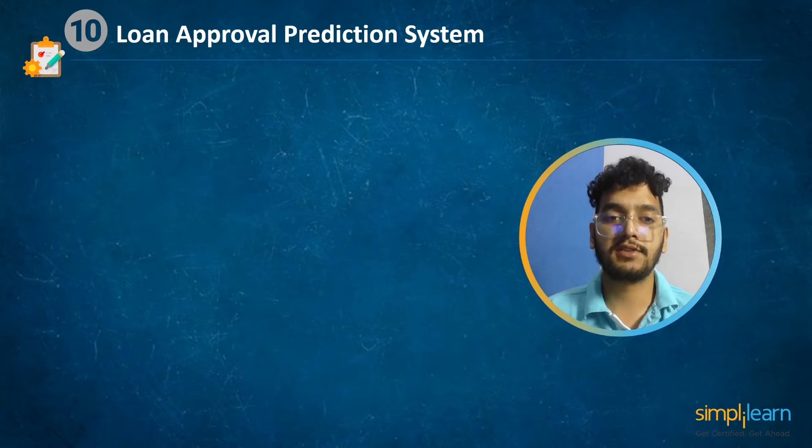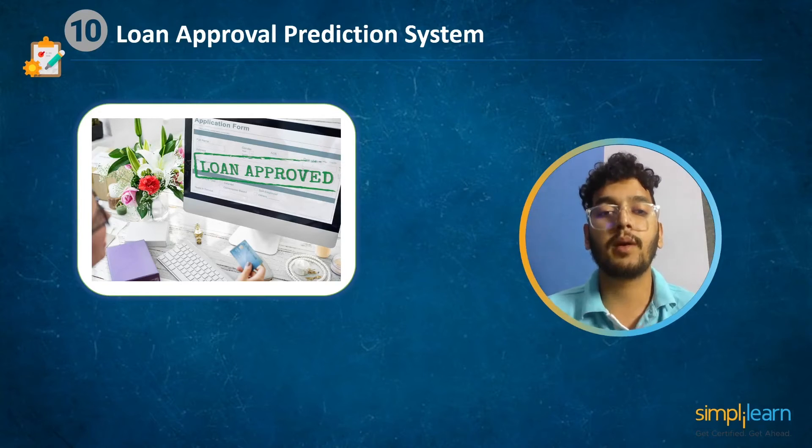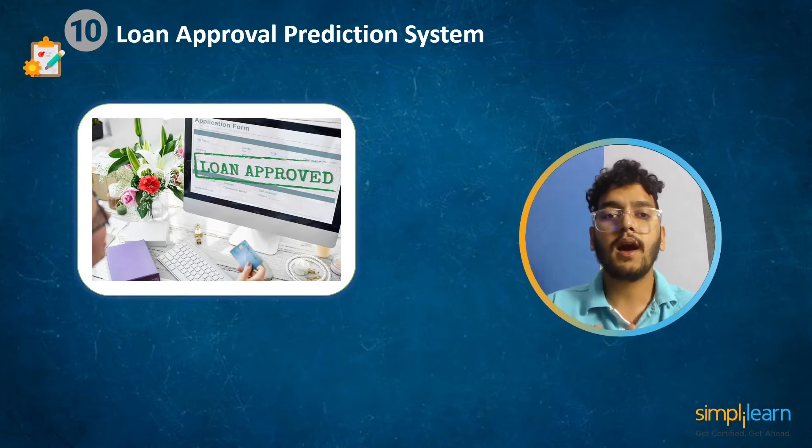At number 10 we have loan approval prediction system. In this machine learning project we will analyze and make predictions about the loan approval process of any person. This is a classification problem in which we must determine whether or not the loan will be approved. A classification problem is a predictive modeling problem that predicts a class label for a given example of input data.